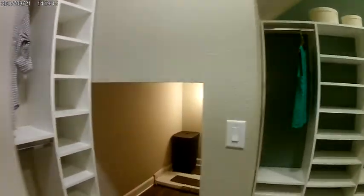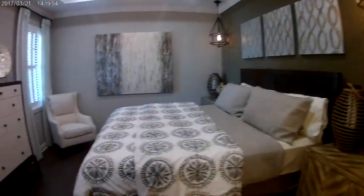We have a nice closet, ample size, with a little area to put dirty clothes and things of that nature. And here is the guest bedroom.